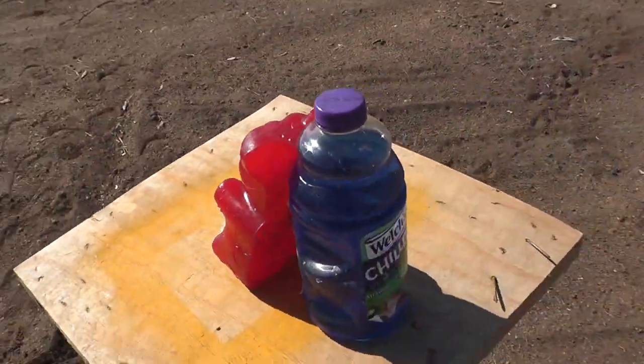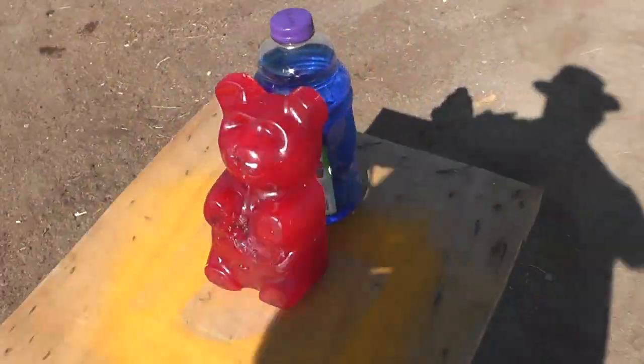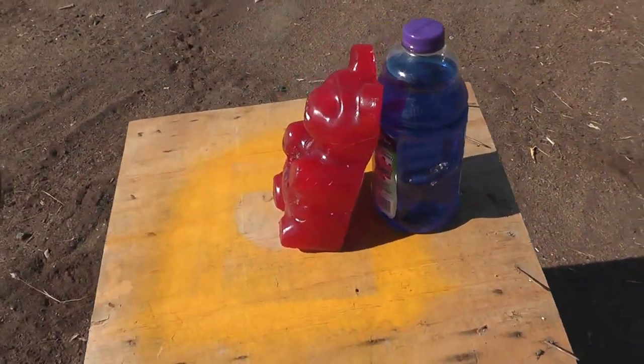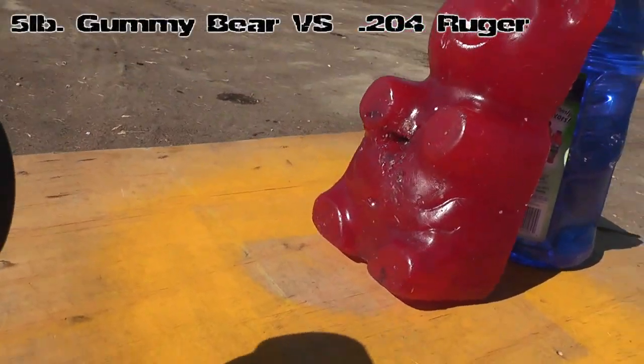We brought out the 5-pound Gummy Bear again. This is the same one we've been using this whole time. We've shot it with pistol rounds, .22 rounds, deer slug, wax slug, and now we're going to shoot it with a rifle round.